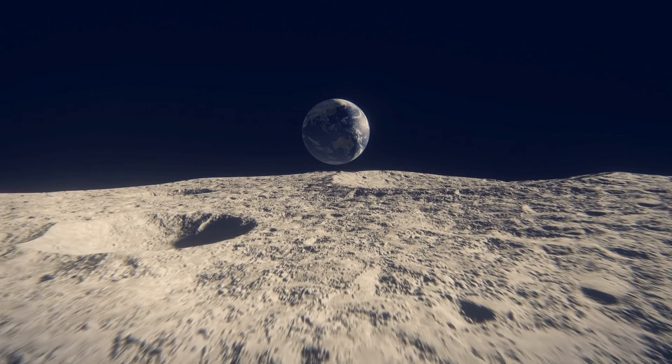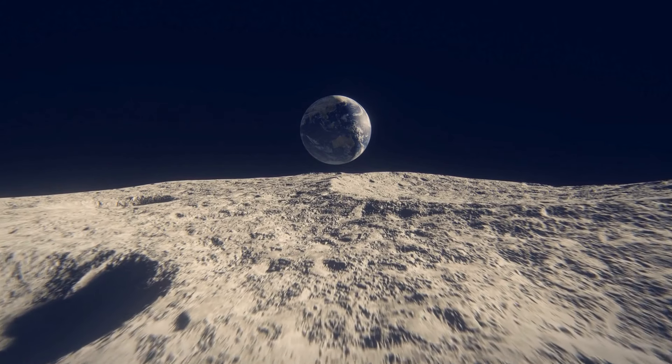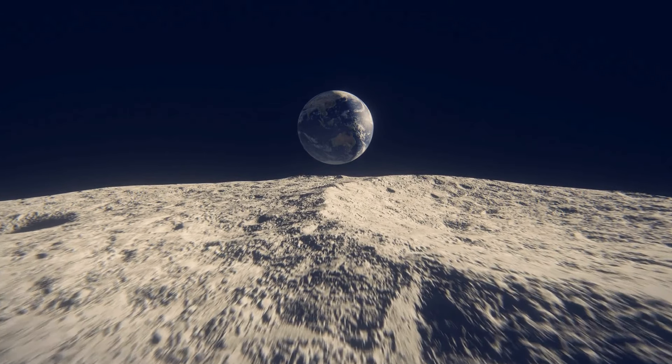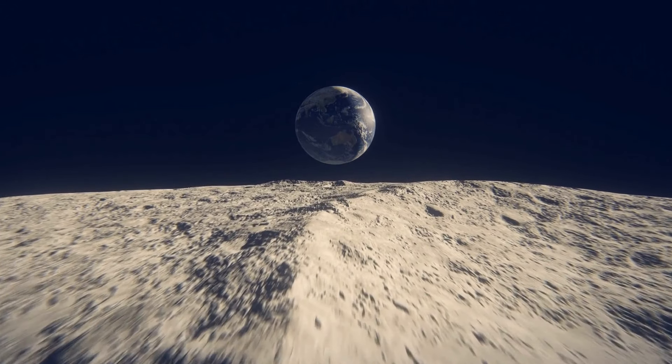The moon may be millions of kilometers away, but its story is intimately tied to ours. As we uncover its secrets, we not only learn about our closest celestial neighbor, but also our place in the universe. Who knows what other mysteries are waiting to be discovered?